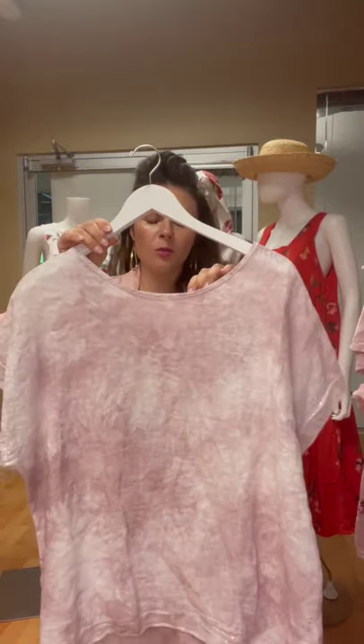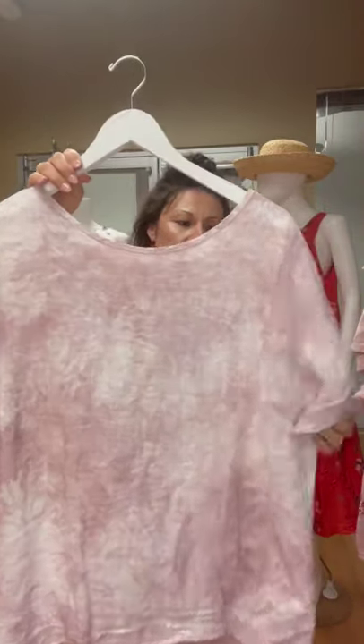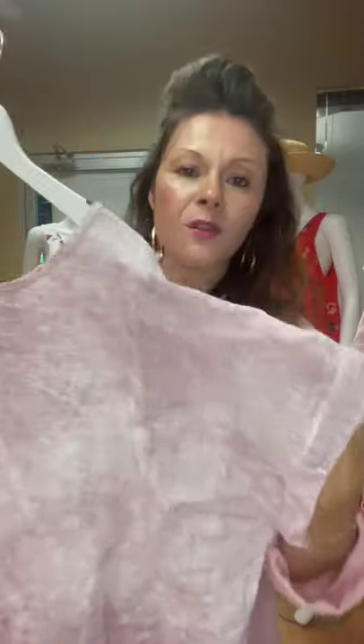We've got this little marble print, and what I love about this is it's got the little sequin detail here, but it's also got the cotton back that's so, so popular.